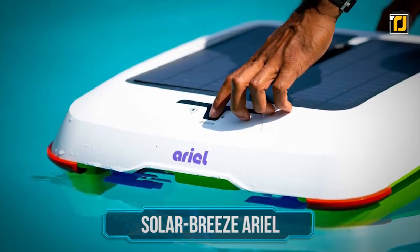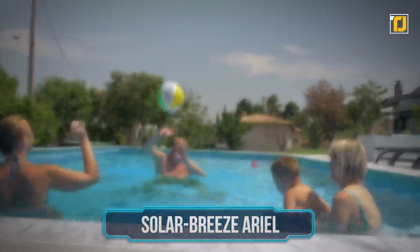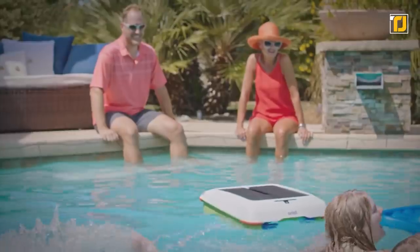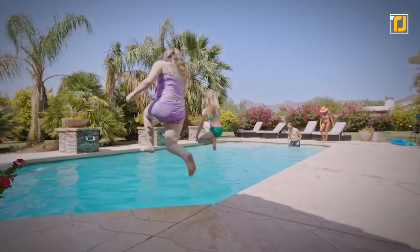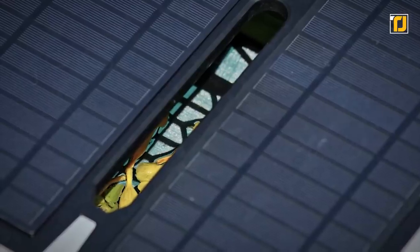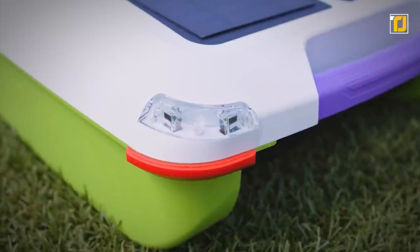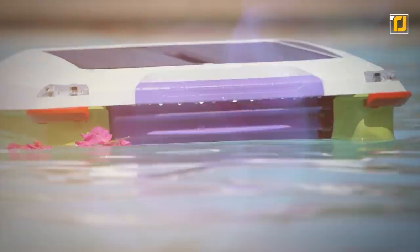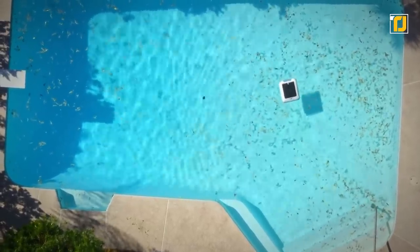Number 4: Solar Breeze Aerial. If you own a pool, you can relate to the annoyance of cleaning the water after use — it can be pretty time consuming, and none of us want that. Fortunately, the Solar Breeze Aerial Pool Cleaner is here to the rescue. It provides an innovative and efficient solution by collecting and retaining particles down to 200 microns in size. All you have to do is place it in water, and its intelligent technology gets to work. The built-in sensors can detect any hindrance, hence preventing any damage. Once the gadget has finished cleaning, its non-slip handle allows you to safely remove it from the water. It's a device all pool owners need to get their hands on.